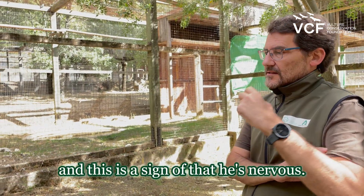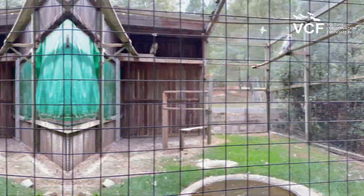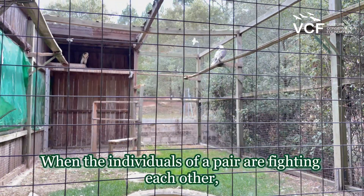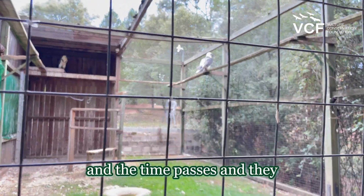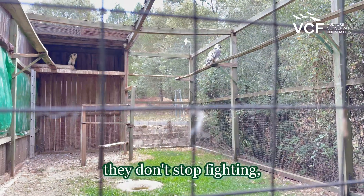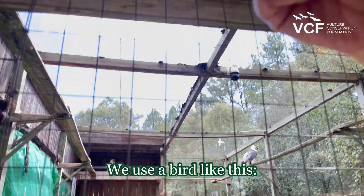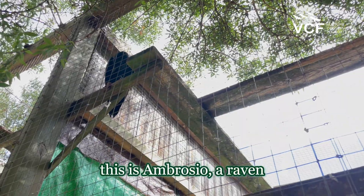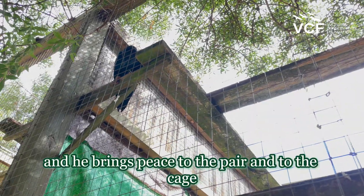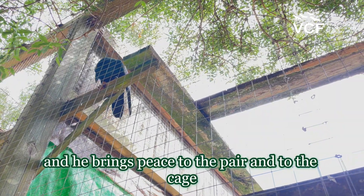When the individuals of a pair are fighting each other and the time passes and they don't stop fighting, we use a bird like this. This is Ambrosio, a raven, and he brings peace to the pair and to the cage.